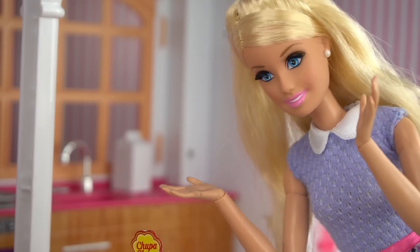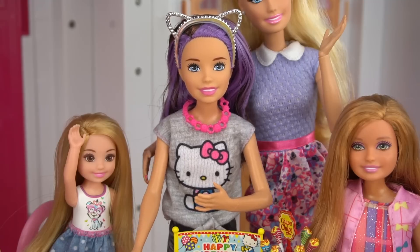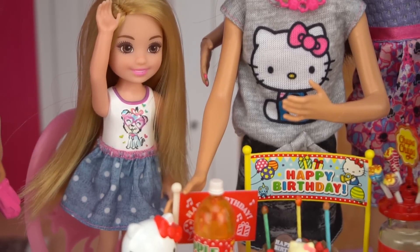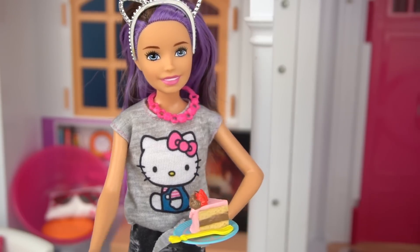Let's sing Happy Birthday! Happy Birthday! Woo! Thank you everyone — you made me feel very special on my birthday! Let's cut the cake! The first slice is for the birthday girl! Best birthday ever!